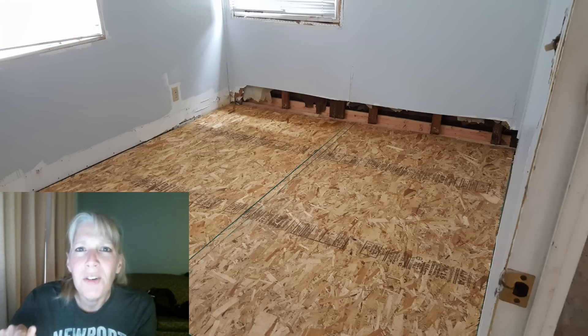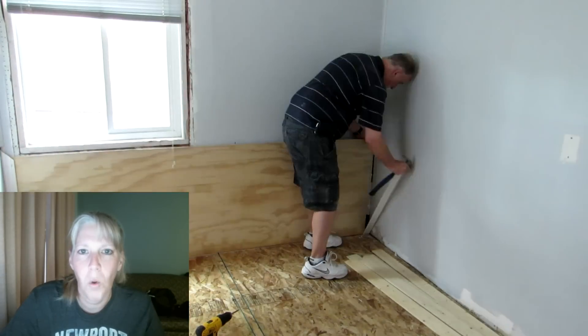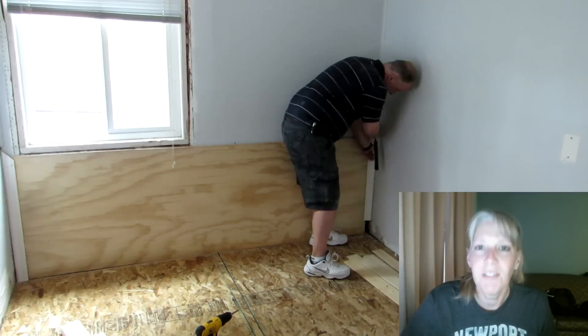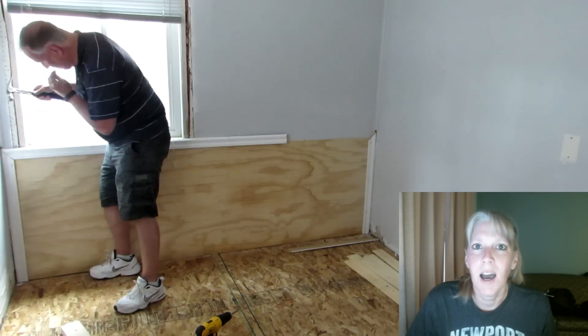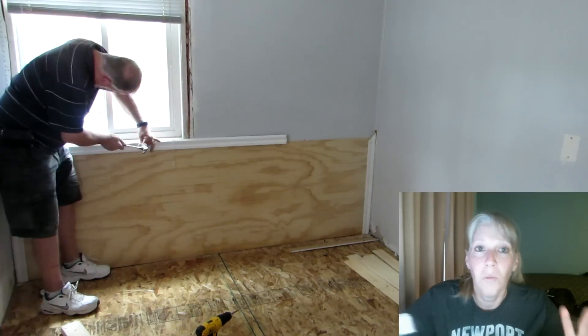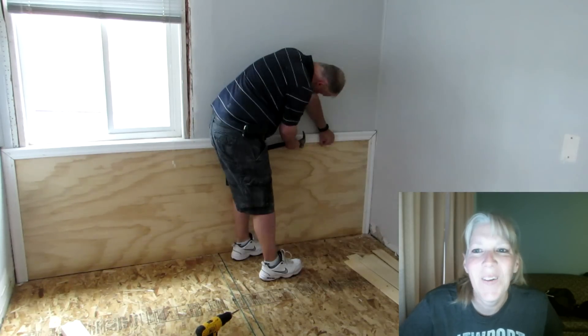Remember this bedroom and how we had to open up the floor and the side of the wall so that the leveling guys could get underneath and level the house? Well, husband and I had an idea to fix the wall — we put a pretty thing on the wall. Here's husband making that pretty thing on the wall.